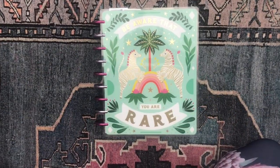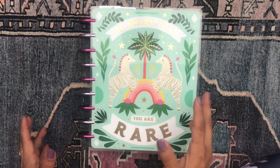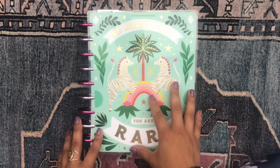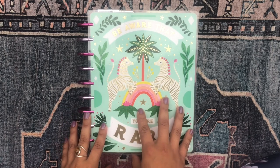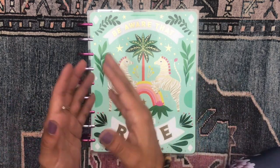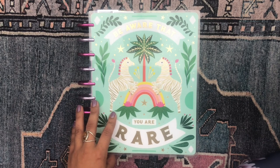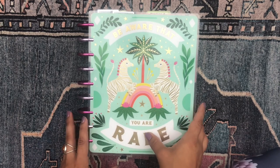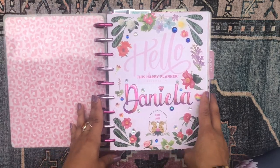Let's get into setting up my mega happy planner for the upcoming month. I cannot believe it's almost September — we always say this, always shocked to see the months go by. More so than any other month, August really flew by. I went on vacation for almost two weeks at the beginning of August and then went backpacking in the Eastern Sierras this past week, so I've just been taking a lot of time off.